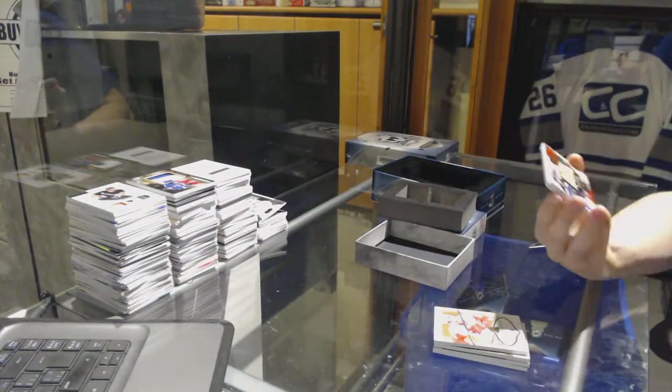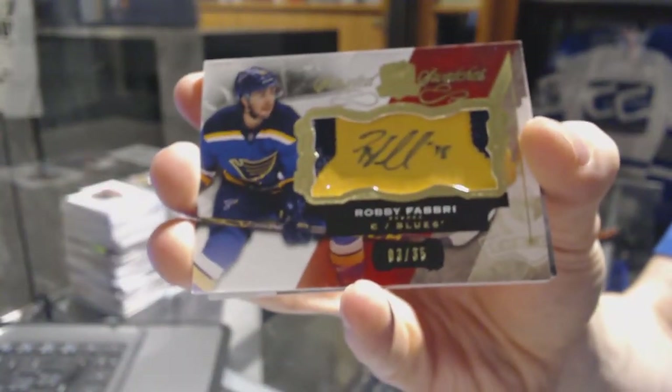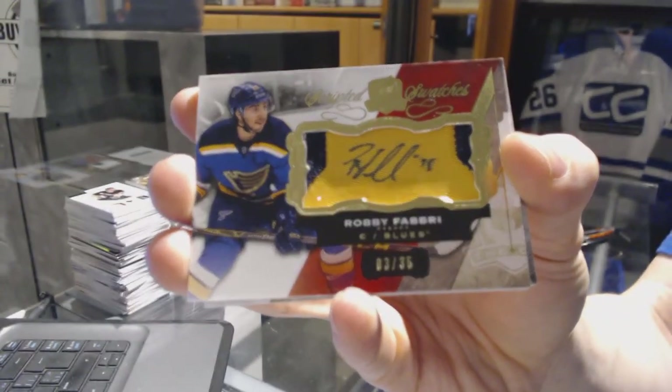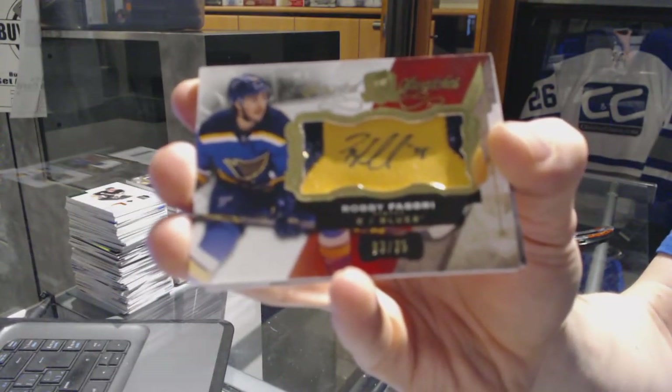We've got scripted swatches, number 3 of 35, for the St. Louis Blues, Robbie Fabry.